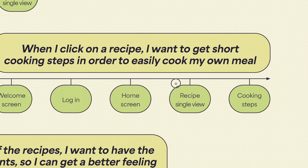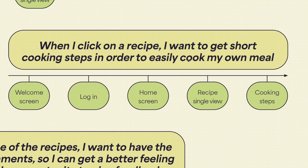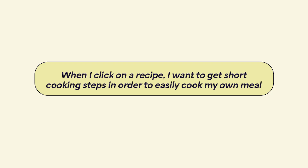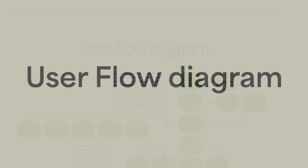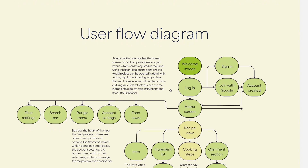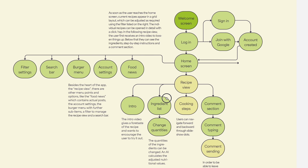An example of a Job to Be Done could be: when I click on a recipe, I want to get short cooking steps in order to easily cook my own meal. Once it has been considered which locations should be present in this app, a user flow diagram will be created that shows the start, connection and end points. With this overview, designers and developers are able to quickly see any vulnerabilities.